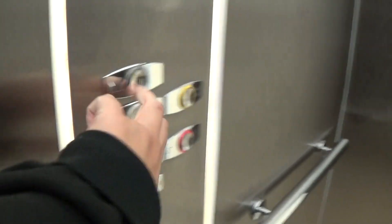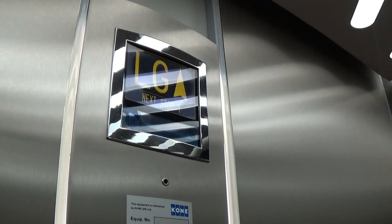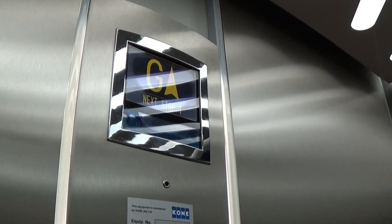You can see the Otis logo again. The indicator is not working on the right side. Let's go up to one once more. This one has a better voice. Capacity is 630 kilos, 21 persons, built in 2003.